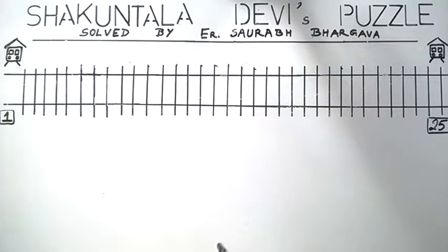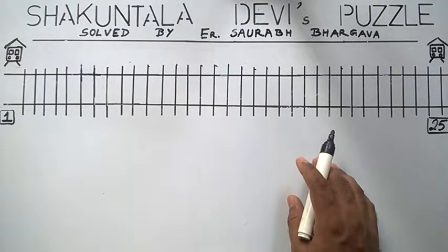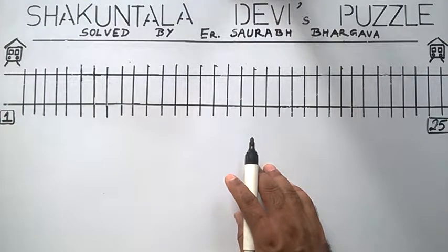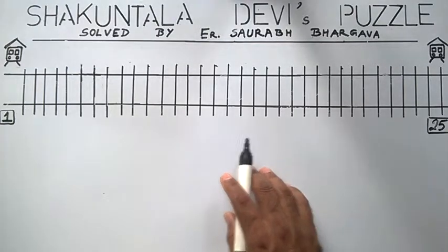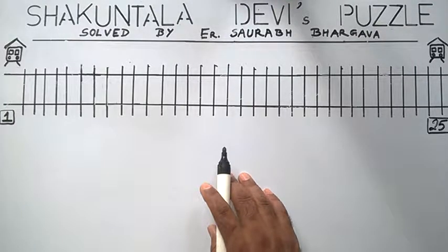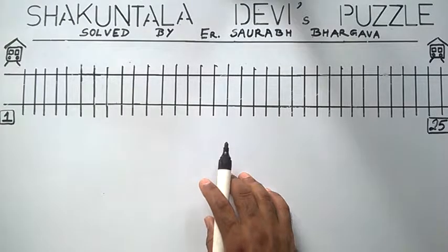In this puzzle, there is a small town which has a single railway line. This railway line has 25 stations. A passenger can book his ticket from any station, from any source to any destination. We have to find out how many different kinds of tickets are available at any station.